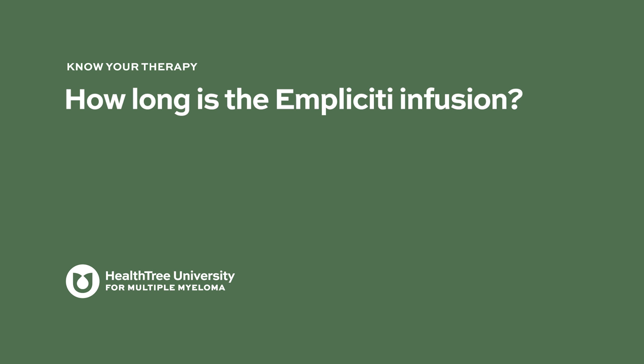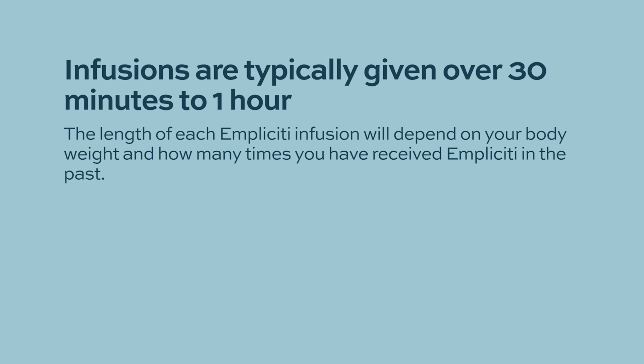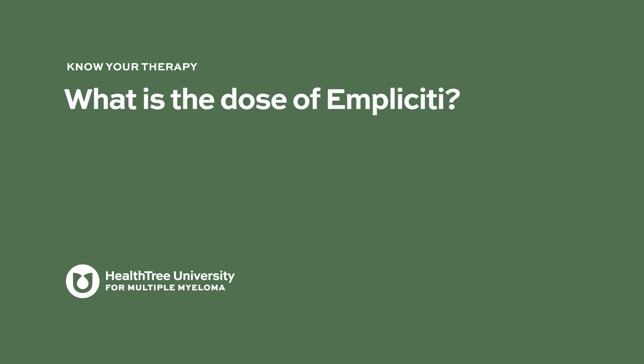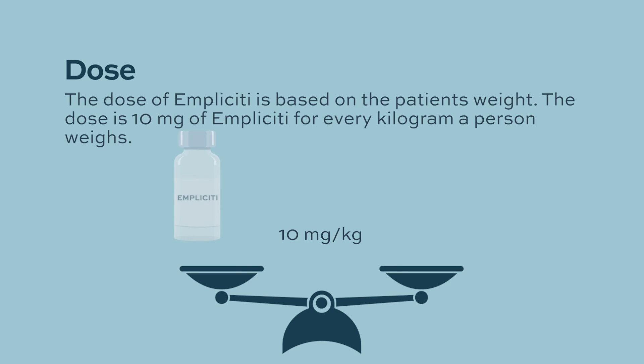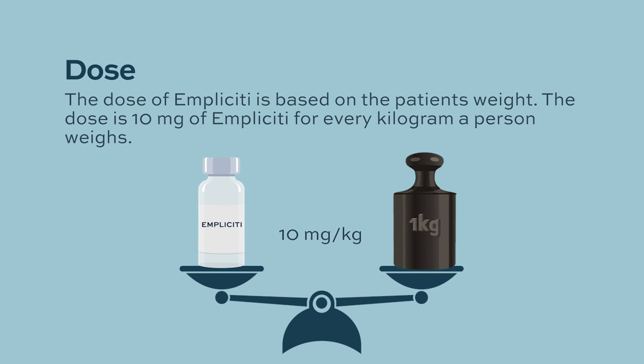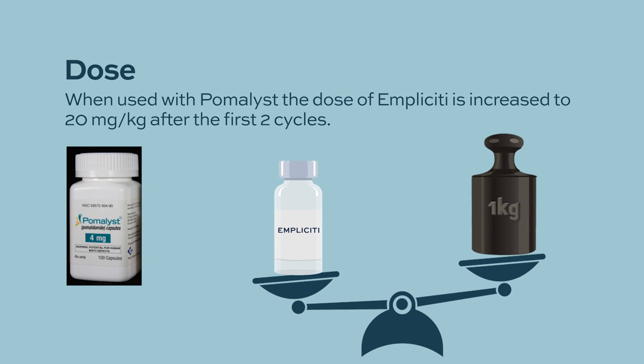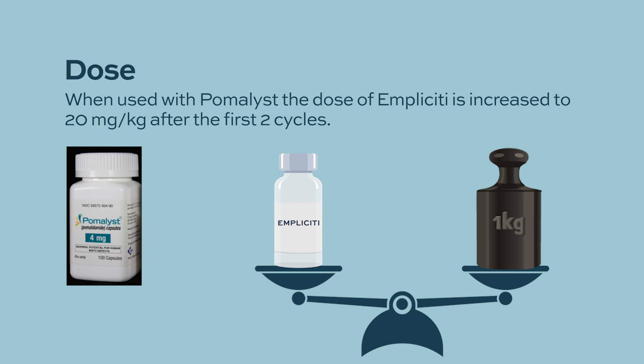How long is the Impliciti infusion? The elotuzumab or Impliciti infusions are actually a little bit quicker than with other monoclonal antibodies. Typically, these can be given over 30 minutes or an hour, and after a patient has had a few doses, we can even get it down to a shorter time period. What is the dose of Impliciti? The dose is typically given at 10 milligrams per kilogram, so it's a dose based on body weight. When given with Revlimid, that dose stays the same. When given with Pomalyst, it starts at 10 milligrams per kilogram, but when it gets into that every other week dosing, the dose actually goes up a little bit to 20 milligrams per kilogram.